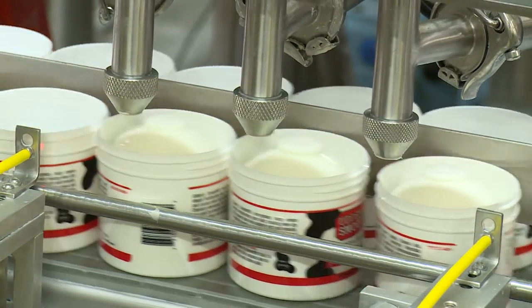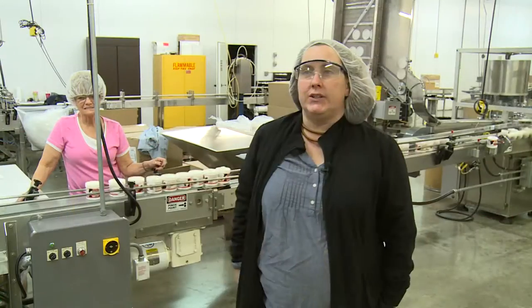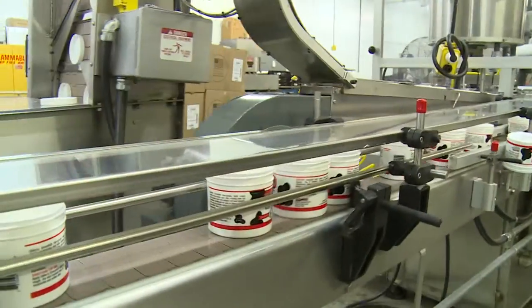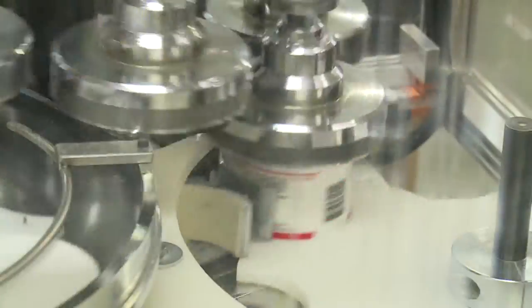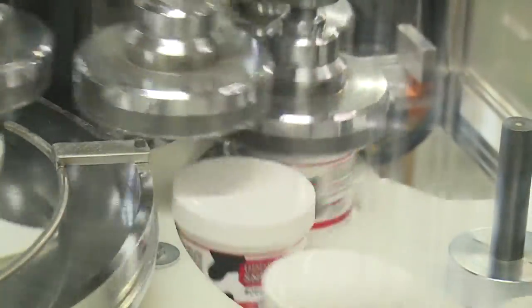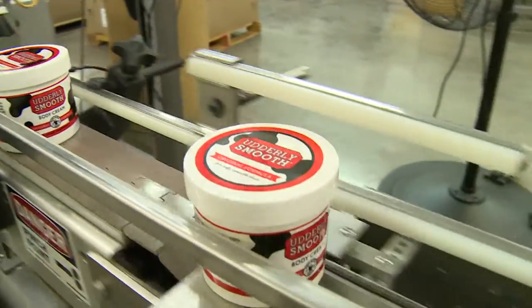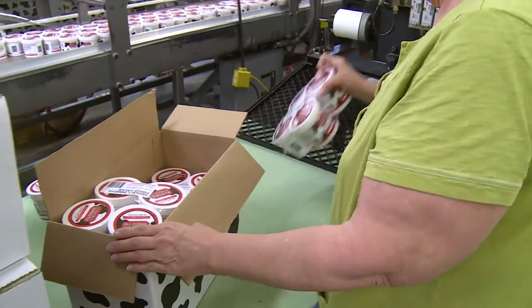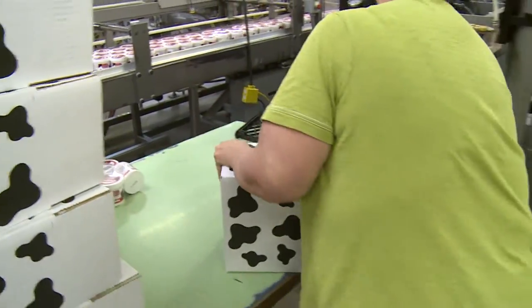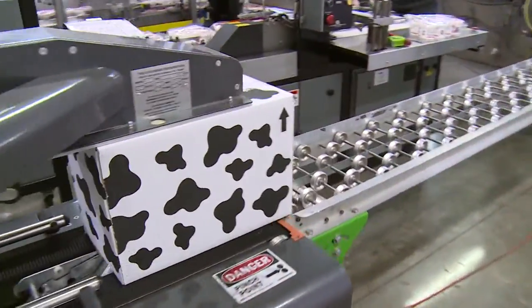Today we're working on filling jar orders for Walmart. We're filling the jars here, six a minute — they go down the line and automatically cap. We're putting the label on the top of the lid, and they come down the conveyor. Then we pack them into the case depending on where they're shipping. For Walmart, we pack four jars together, shrink wrap it, and then put six of those in a box.